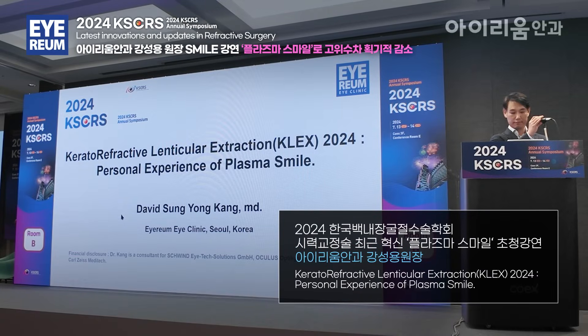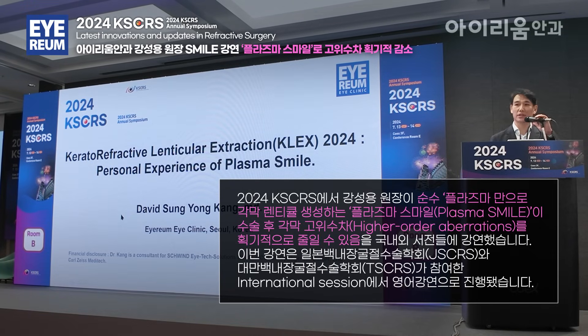He is one of the pioneer surgeons of lenticule extraction in Korea, and he is going to talk about PLEGS 2024 — the personal experience of Plasma SMILE. Thank you, Dr. Kim, for that introduction. Good morning, ladies and gentlemen. I'm very honored to be speaking here today, and I thank the Society for this invitation. Today I will talk about PLEGS 2024, my personal experience with Plasma SMILE.